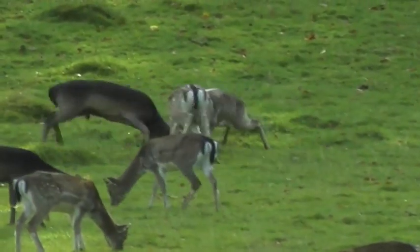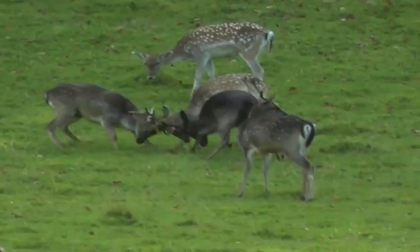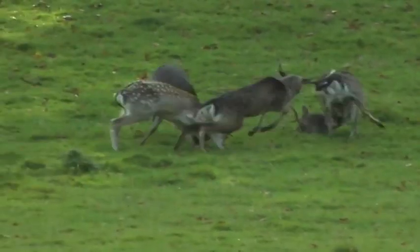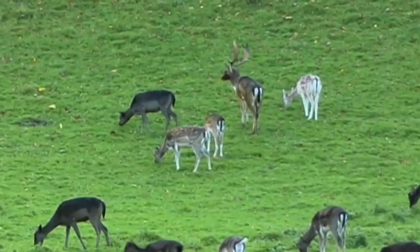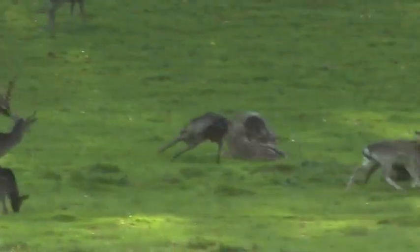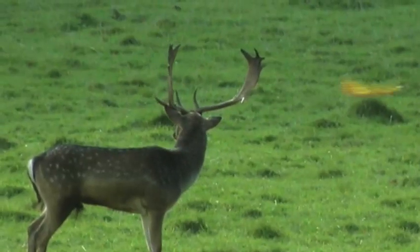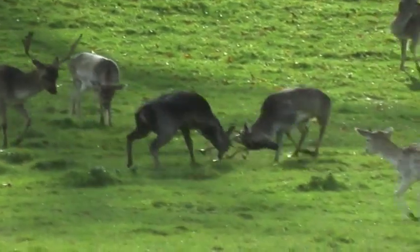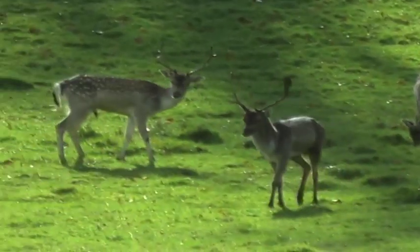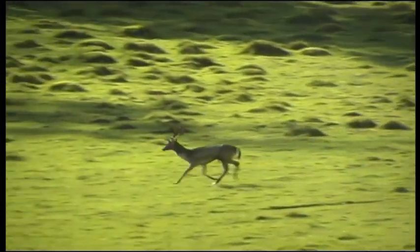The battle attracts the attention of many in the herd. An even bigger male intervenes, feeling he has a chance to showcase his dominance. However, when Griffith, the dominant male, decides to break up the battle, they respectfully oblige — perhaps through sheer fear.